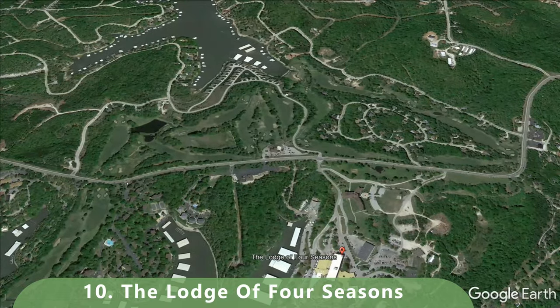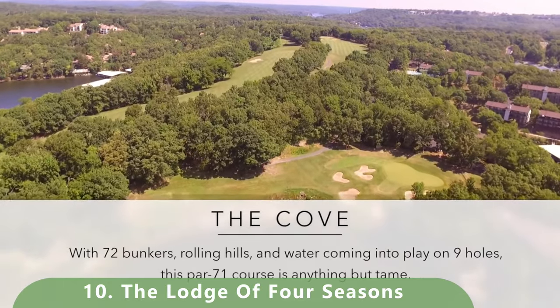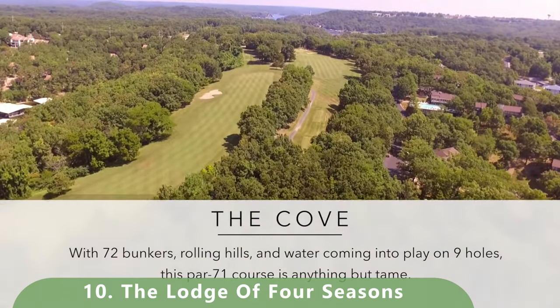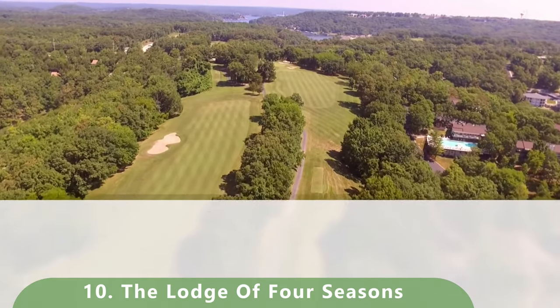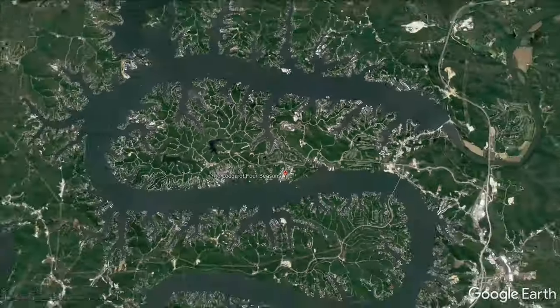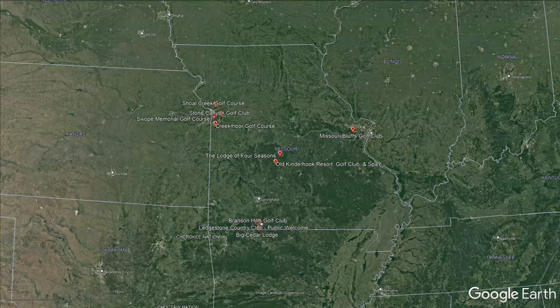Number 10 on this list goes to the Cove Course. Out of two courses at this facility, the Cove Course stretches 6,573 yards with a slope of 139 and a rating of 71.3. It is a par 71 that was built in 1973 and is a Robert Trent Jones Senior design.